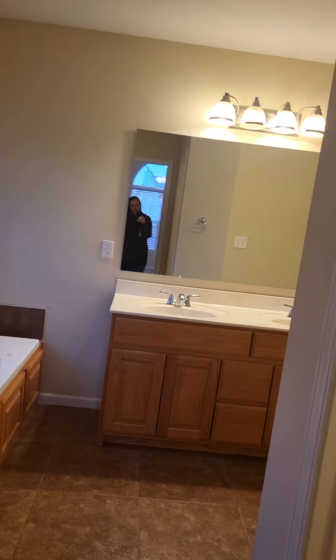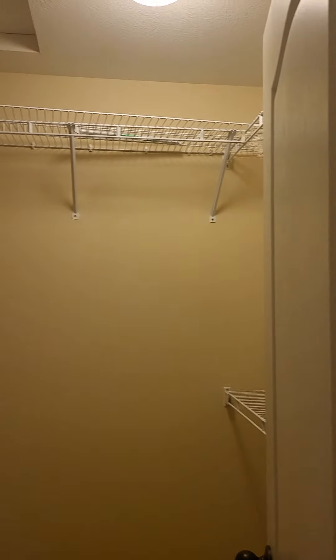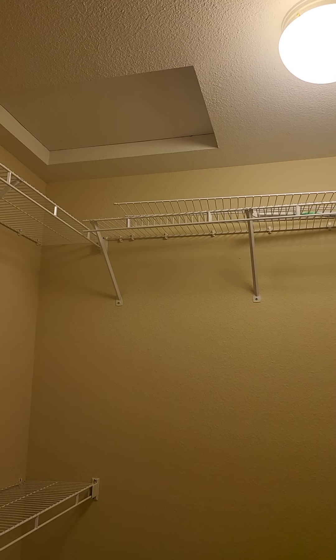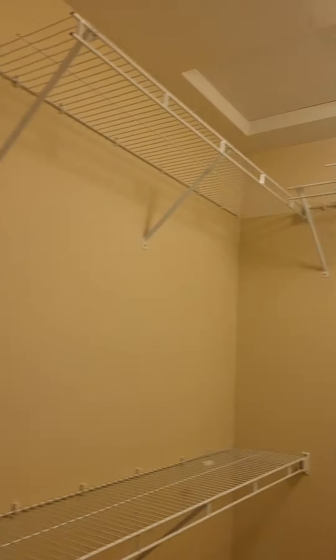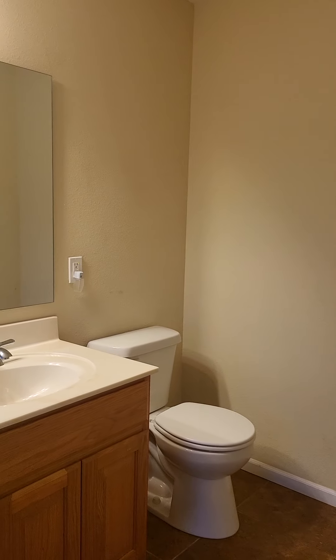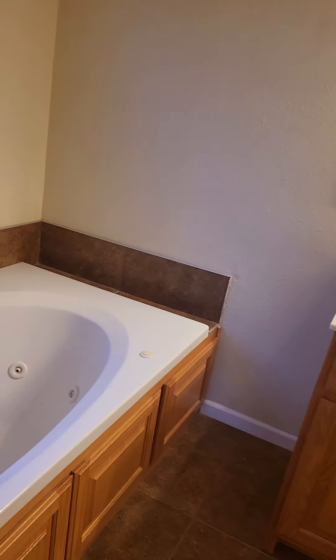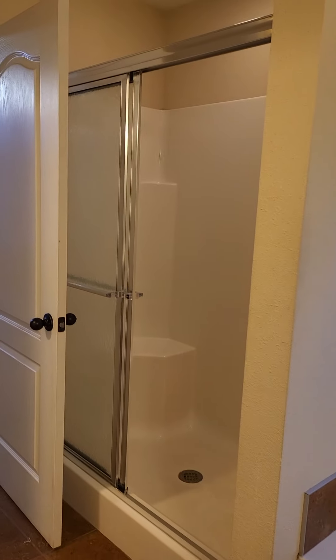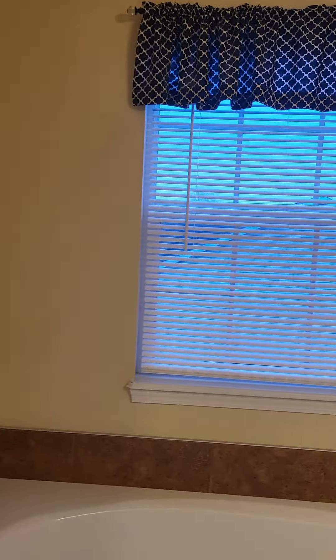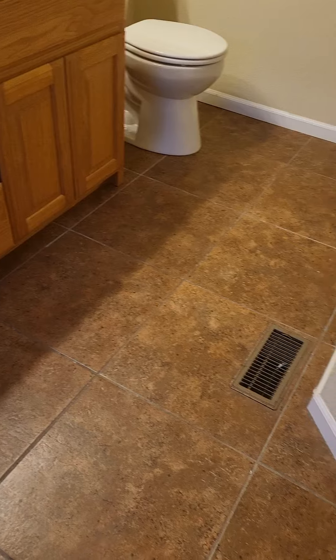Master bathroom and walk-in closet — we do have attic access in the master closet. The bathroom has double sinks, a jetted tub which is nice, a separate shower, and tile flooring.